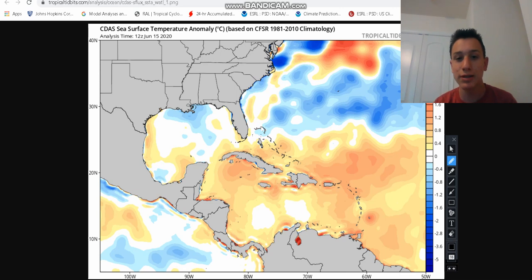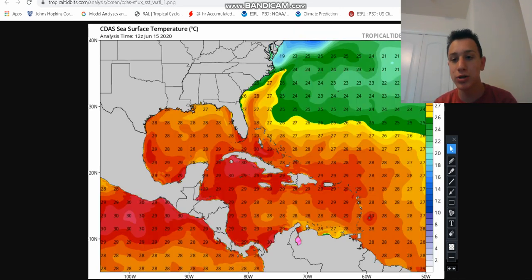In terms of sea surface temperature anomalies, they're a little bit below average, but the good thing is the waters are warm in this area anyway. Even though they're just a little below average, the water temperatures right now where it's sitting are about 80 to 82 degrees. As it moves up the Carolina coastline it might run into some upper 70s waters, which is near but not quite warm enough for developing a subtropical cyclone.